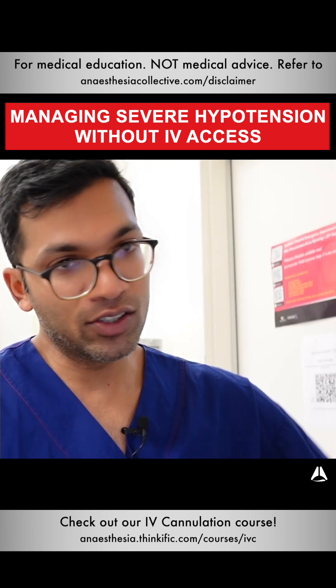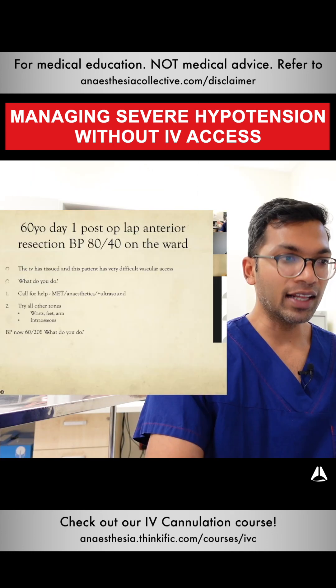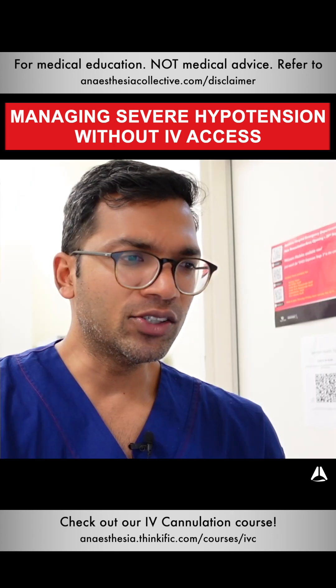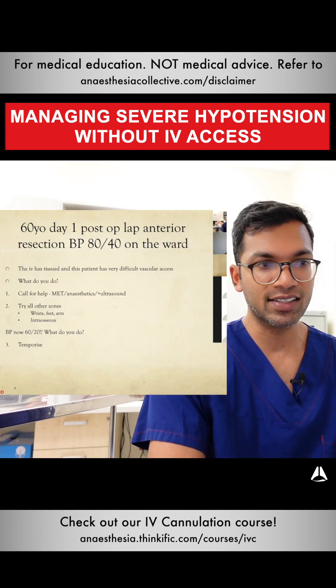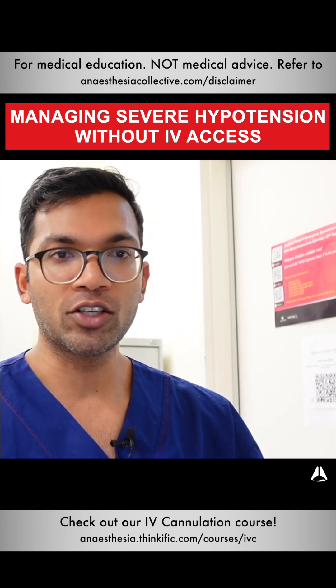Intraosseous is an option as long as you've got that in the crash cart — with a bit of instruction you'll be able to do it. Now let's say the blood pressure is now 60 on 20. This is peri-arrest. You can temporize with other measures even if you don't have vascular access: get the technician to put the legs up, and all that venous return goes back centrally.